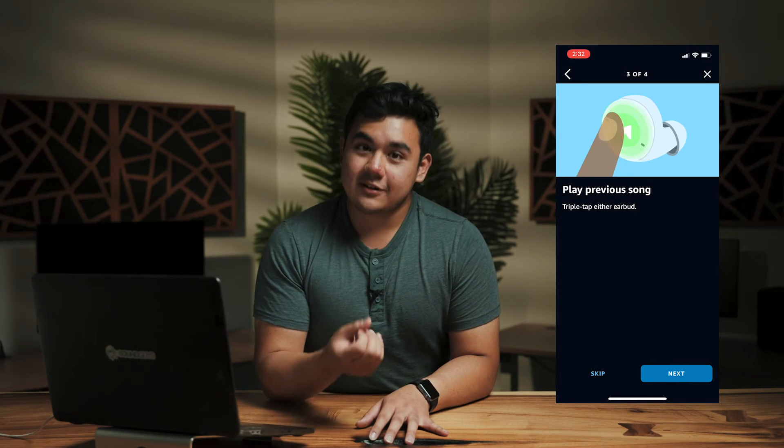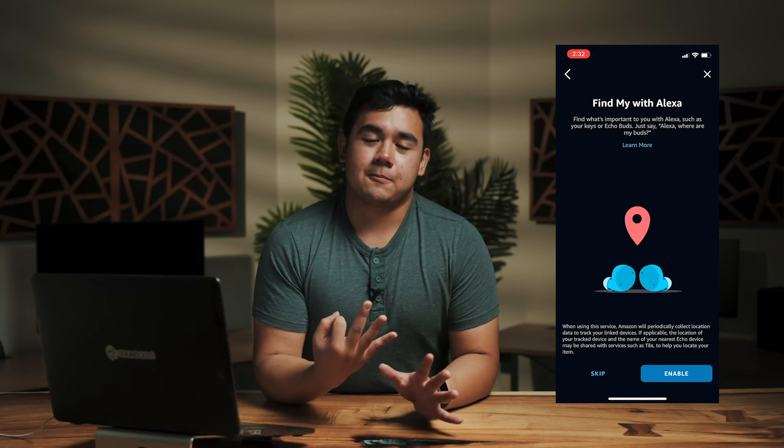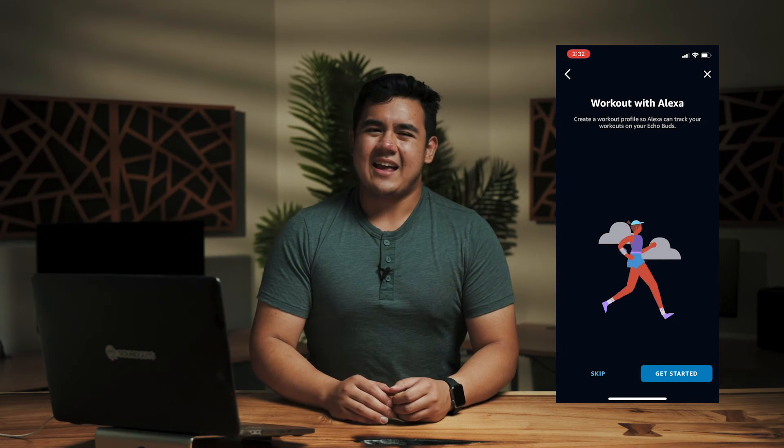A lot of its functionality is based on the Alexa app, and Amazon has basically made it borderline mandatory to download the app, create an account, and go through the entire setup process, all just to listen to music. And I don't imagine this would sit well for people who would just rather pair and play, and then customize later. If you're someone who feels uneasy about data collection and online privacy, then you might want to think twice about the Amazon Echo Buds. However, if you're willing to agree to Amazon's terms, or you're already heavily invested into their ecosystem, then you're going to find the Amazon Alexa integration quite convenient.